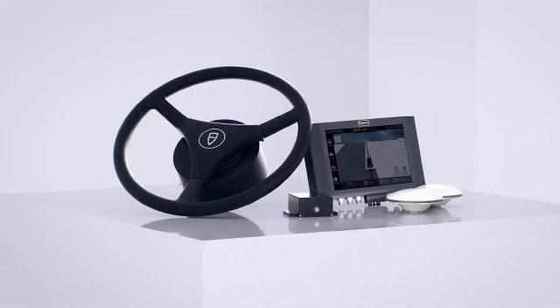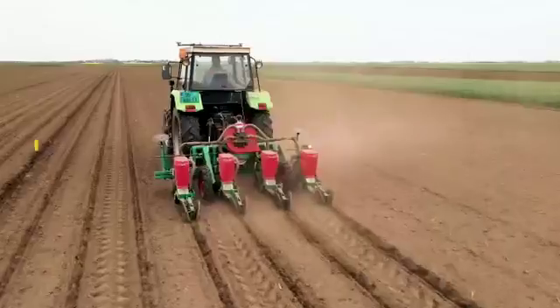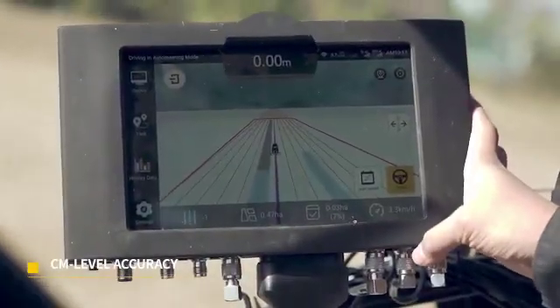Introducing FJD AT1, the Tractor Auto Steer System. Empowered by GNSS and RTK, you can farm hands-free with centimeter level accuracy.